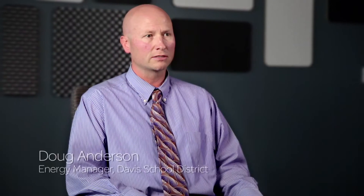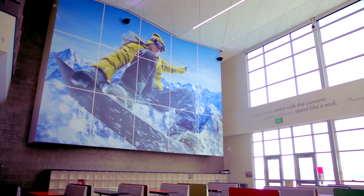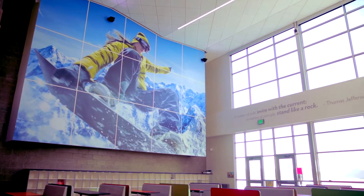We have 60 elementaries, 16 junior highs, 8 high schools and 3 alternative schools. We have buildings that are 60 years old and we have buildings that are brand new, state of the art. And our challenges are to bring those old facilities along with the new facilities — we don't want to leave any of the schools behind.